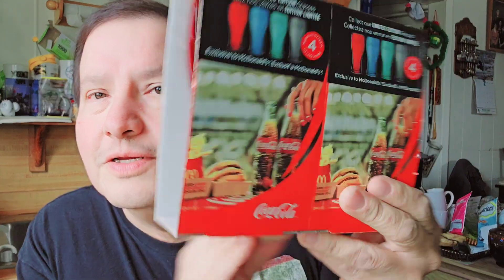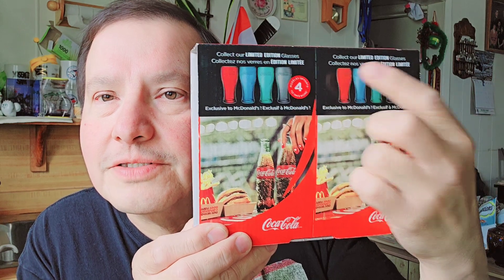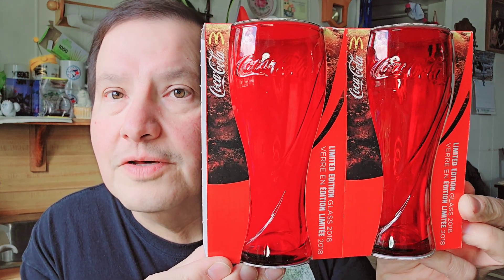I found another set of McDonald's cups — this one says 2018. The red cups. In the back you can see all the different colors. I got that set at a thrift store too. Very neat.